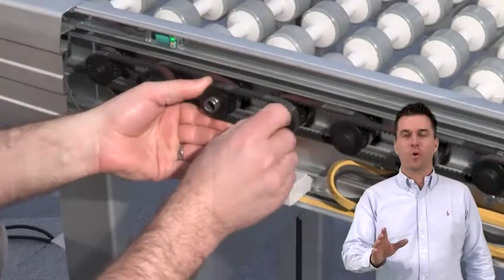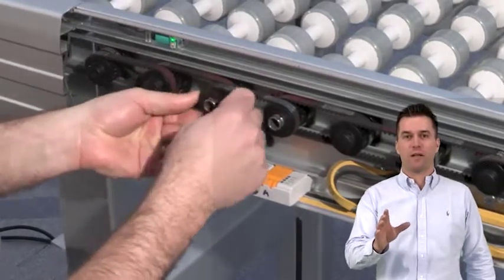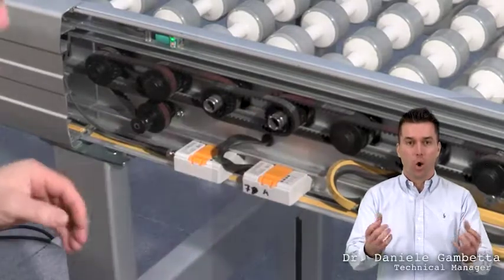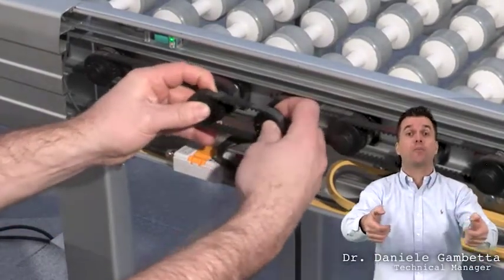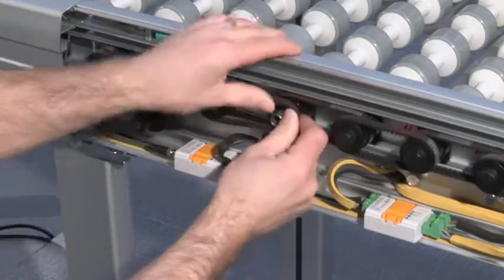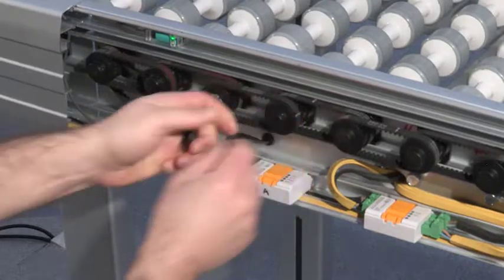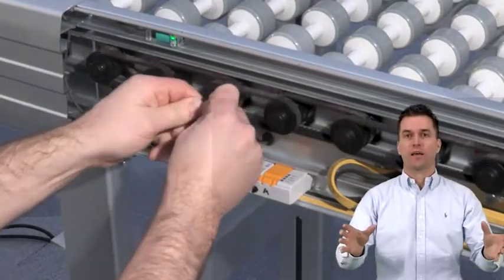In the same way, and also very easily, you can exchange the drive belt. Take the two hammer-headed screws, open the profile, take the drive belt and the pair of pulleys off, then the spindle, and replace them. That's all! Now you can fix the profile again.